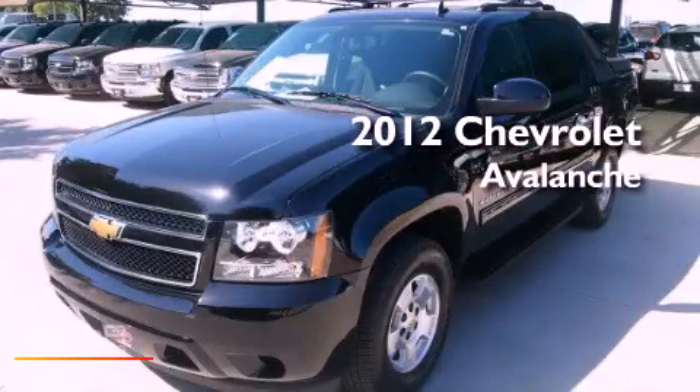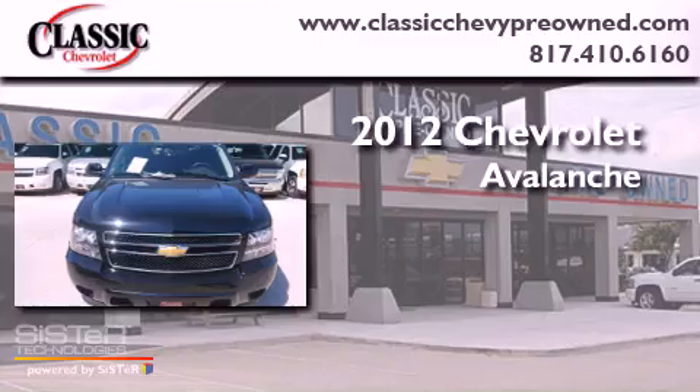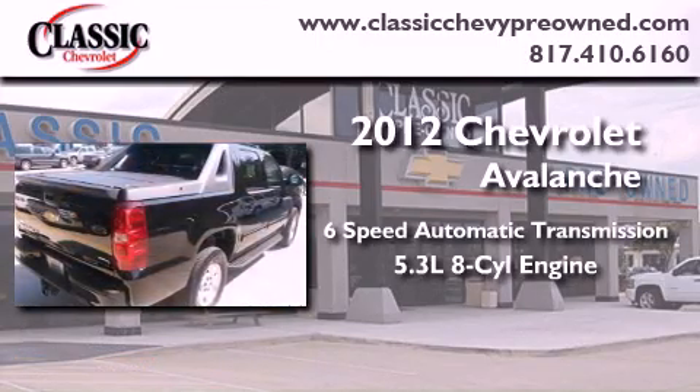This is a brand new 2012 Chevrolet Avalanche. This vehicle has seating for 5 adults and a 5.3 liter V8.